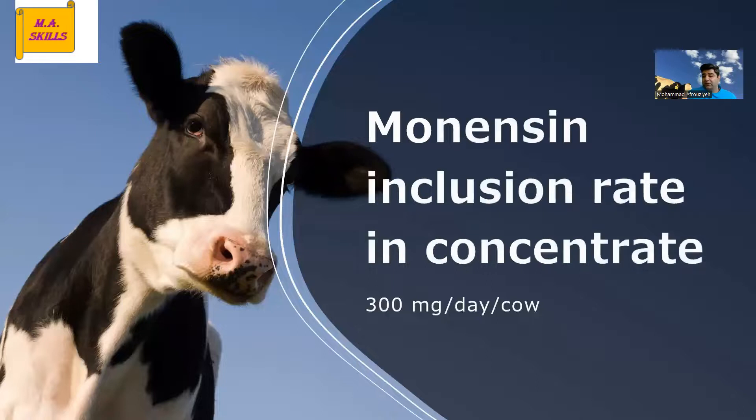The monensin inclusion rate in a concentrate is 300 mg per day per cow. Please pay specific attention to the inclusion rate of each feed additive and try to use it within the standard range. If you go over the standard range, you will end up with problems.